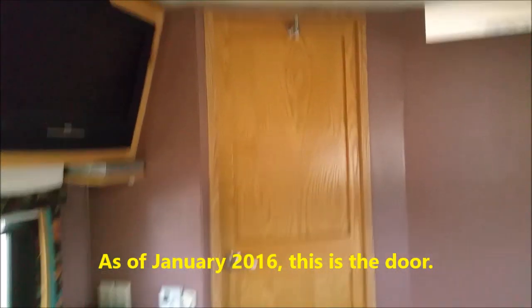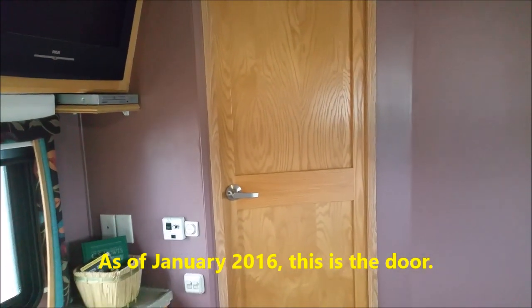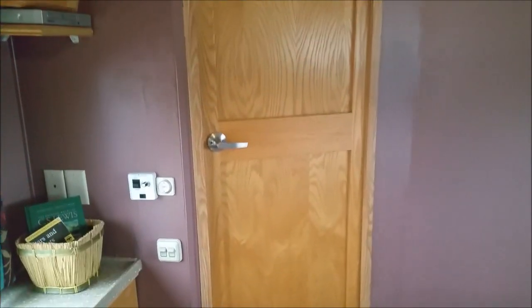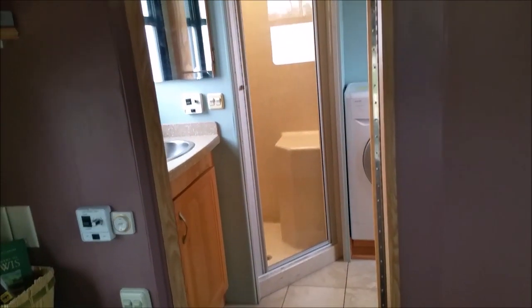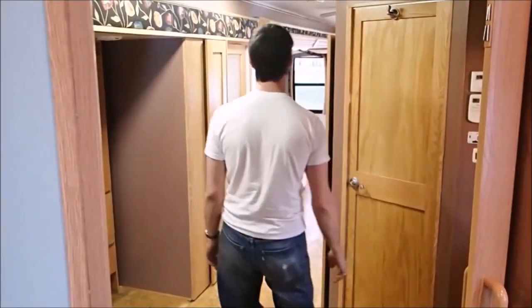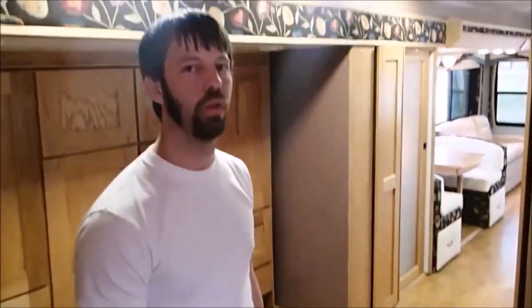I've put the regular door back in here. On the prior video we had installed an accordion door, which was functionally good when we had kids, but this is a much nicer solid wood door. It just creates a better, homier feeling, and it matches the other solid wood doors throughout. I believe that concludes the inside of the motorhome — I'll do another video for the outside.